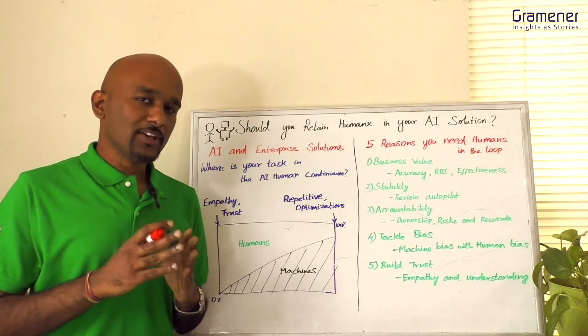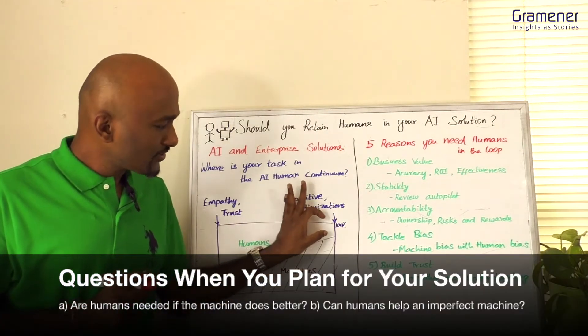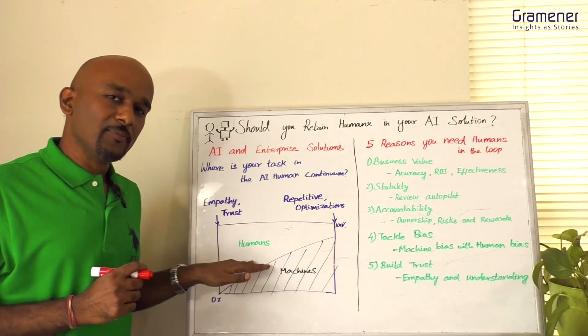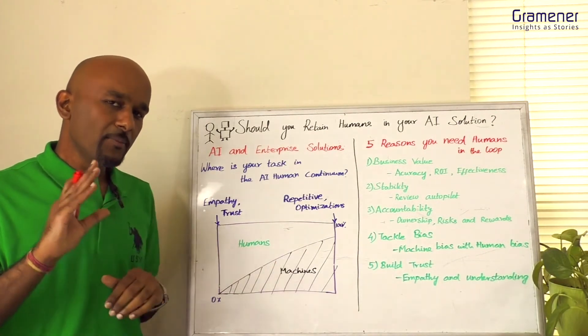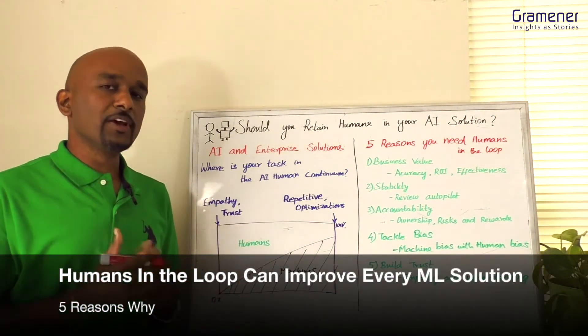Two questions I often get from CIOs: if I have a near-perfect algorithm, do I need to design human involvement for it? And if I have machines which fall in the middle of the continuum, do I even bother using them, or completely give it to humans? My answer is that by combining the forces of humans and machines you can get huge benefits.